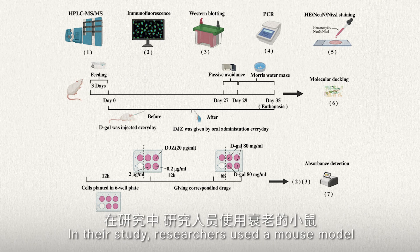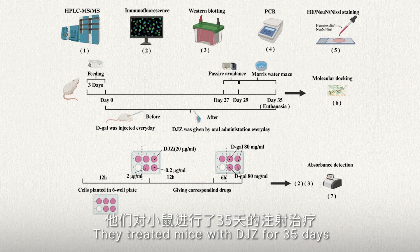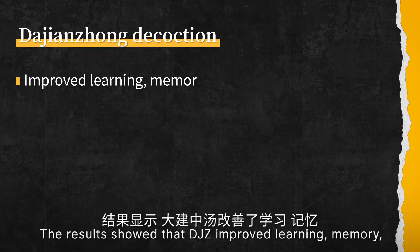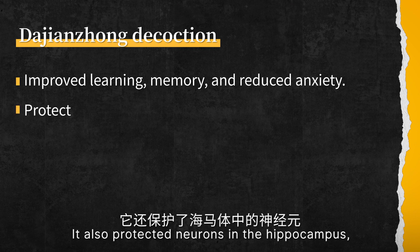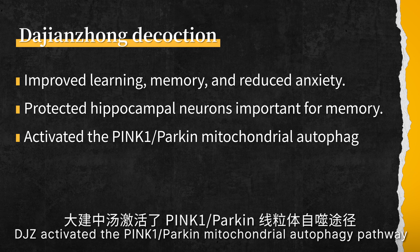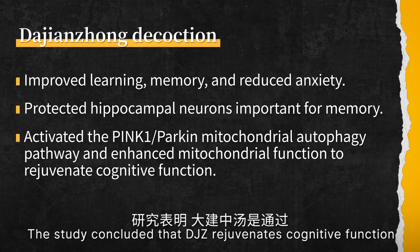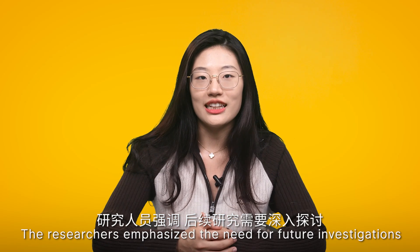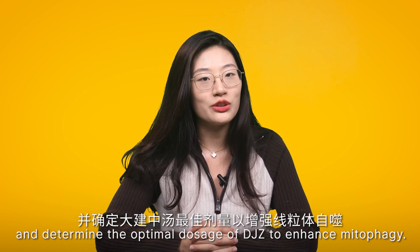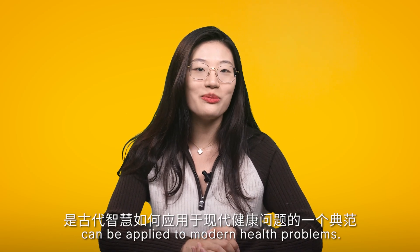Researchers used a mouse model of aging to investigate the effect of da jianzhong on cognitive decline. They treated mice with da jianzhong for 35 days and assessed cognitive performance using behavioral tests. The results showed that da jianzhong improved learning and memory, and reduced anxiety-like behaviors. It also protected neurons in the hippocampus, a brain region crucial for memory. Da jianzhong activated the PINK1/Parkin mitochondrial autophagy pathway and enhanced mitochondrial function. The study concluded that da jianzhong rejuvenates cognitive function by activating mitophagy, and emphasized the need for future investigation to determine optimal dosage. Da jianzhong is a classic example of how ancient wisdom can be applied to modern health problems.